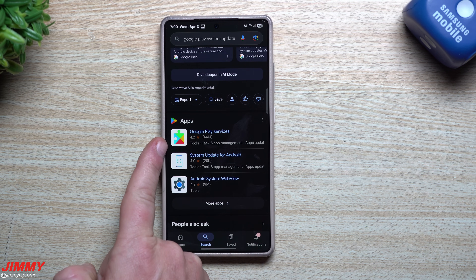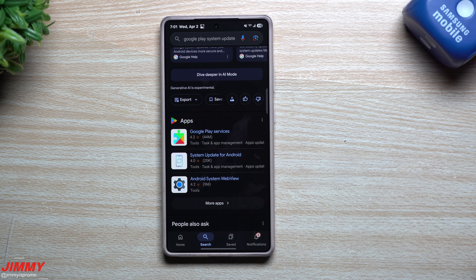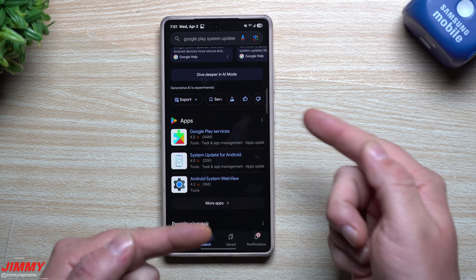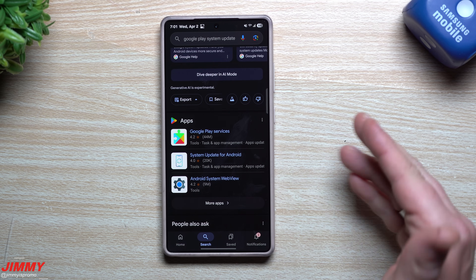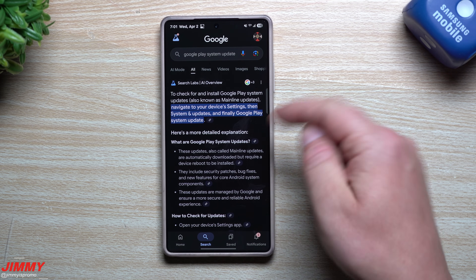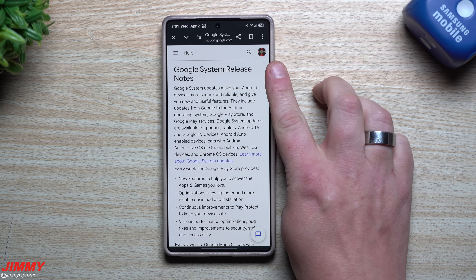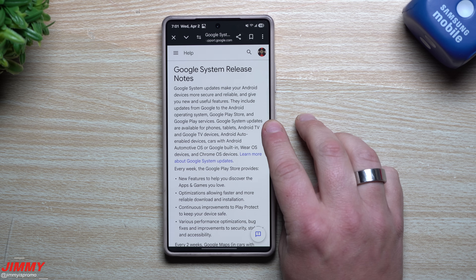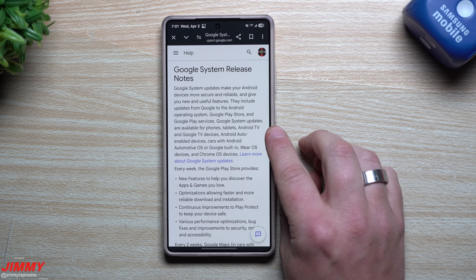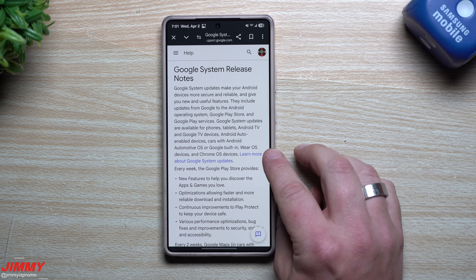If you go into Google and type in 'Google Play System Update' or 'Google Play Services,' you can see that icon is the same one that was on my watch. Because my phone was getting monthly updates but the Google Play System Update wasn't, there were some connection issues. Maybe if you have issues connecting to your car on Android, this update will hopefully fix that too. The Google Play System Update includes updates from Google to the Android operating system, the Google Play Store, and Google Play Services.